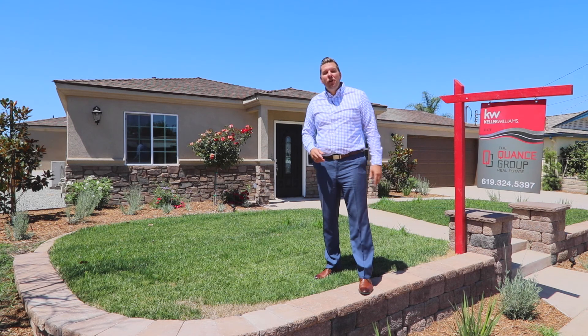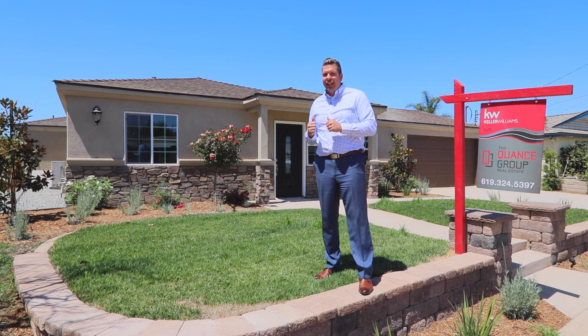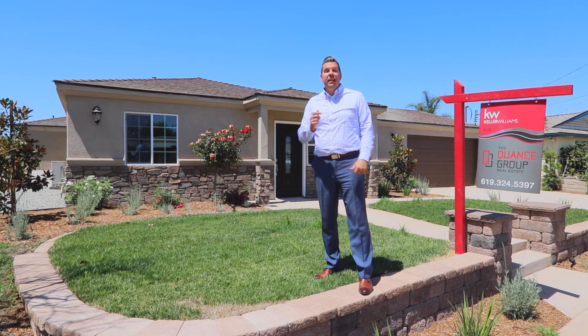Hi and welcome to 9241 Miranda Drive in beautiful Santee, California. Now if you're not looking for the most stunning property in Santee, why don't you go ahead and go to the next cat video or something. My name is Kimo Quants and we're proud to present our newest listing. You may want to call dibs on this one before it passes you up. Enjoy the tour.